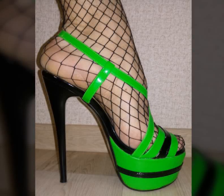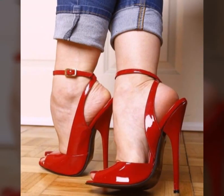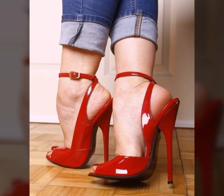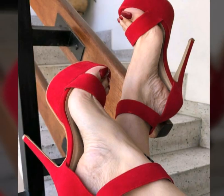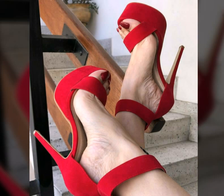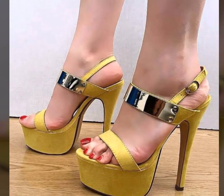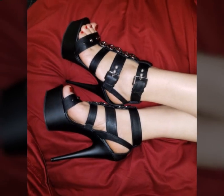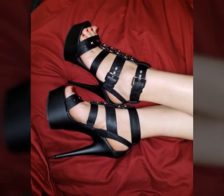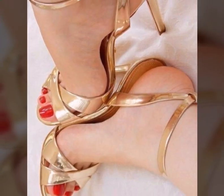Welcome back again to my YouTube channel. Dear viewers, friends, and subscribers, today you will see in this video very beautiful and stylish modern girls pencil heel sandals ideas — latest and stylish, very outstanding unique pencil heel sandals ideas in 2023.